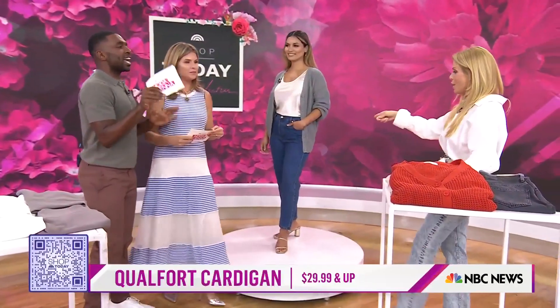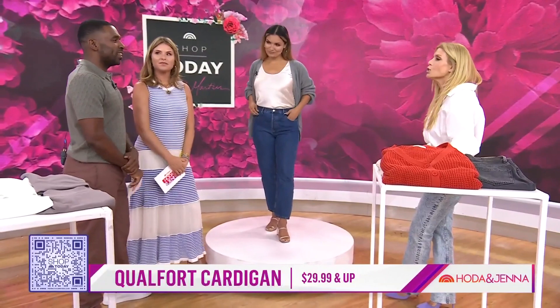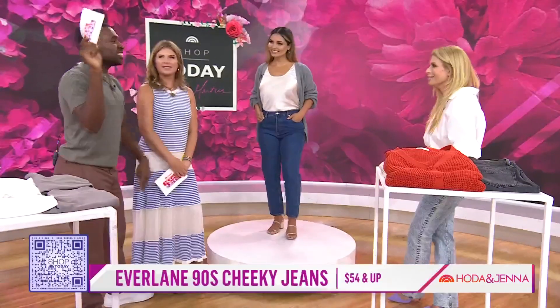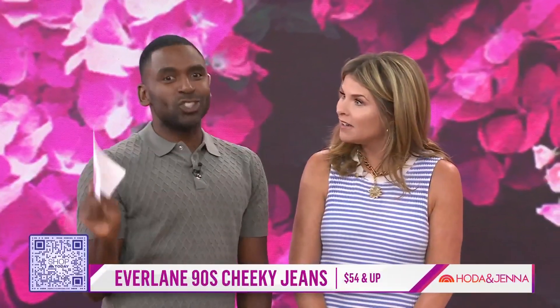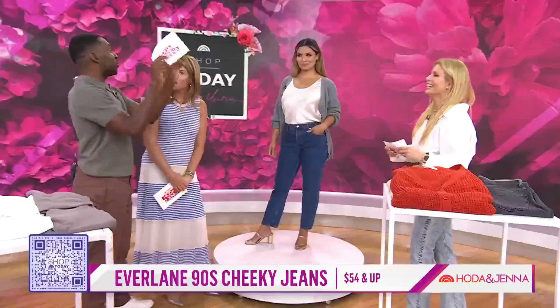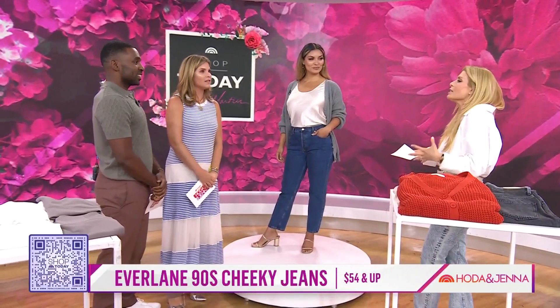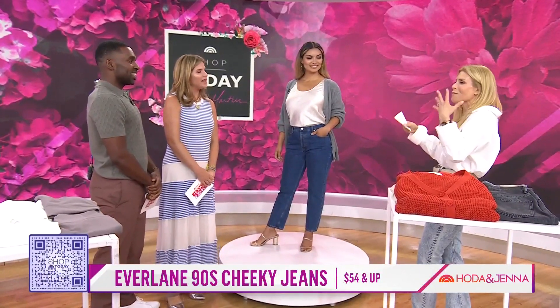Let's go to the jeans, because we keep wearing the same things over and over again. How many jeans do you have, and how many do you really wear? Two out of the 26 pairs I own — I went down from 42 to 26. A lot of people do that. They have so many jeans, but we all wear the ones that make our tush look cute, that we love the best, that feel the best.